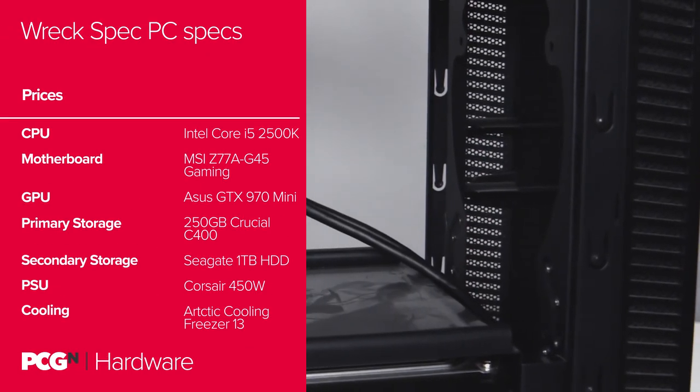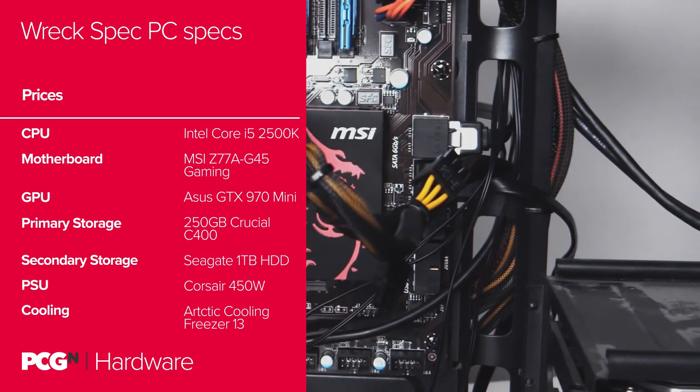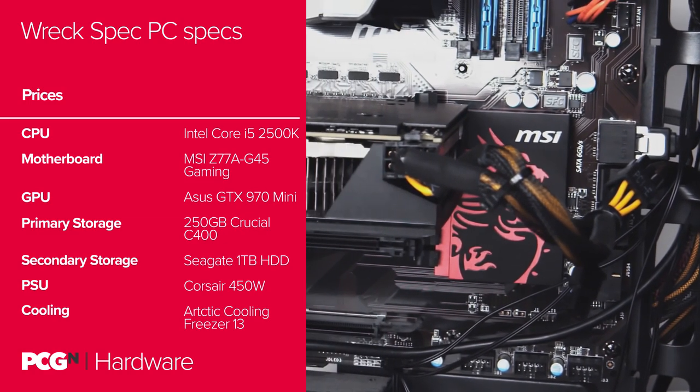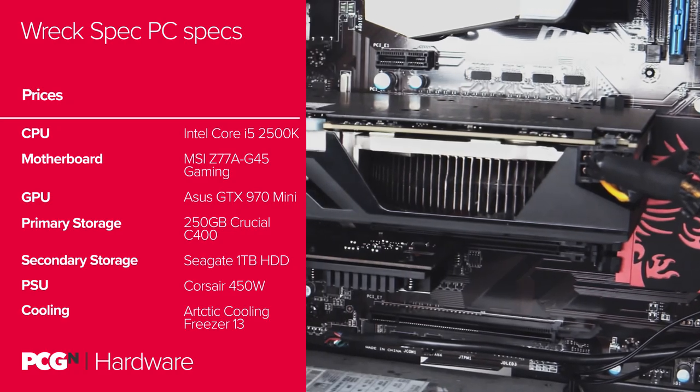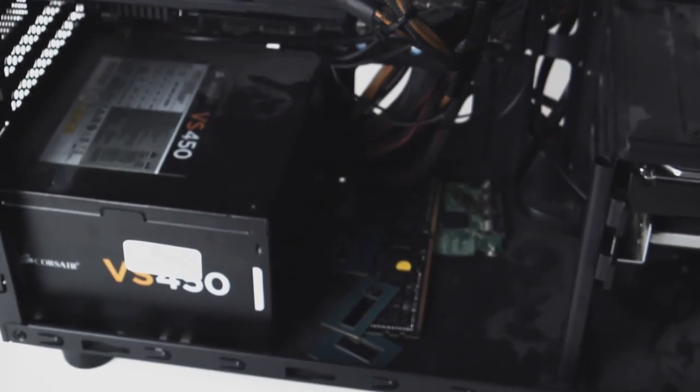Our RecSpec rig is kitted out with an MSI Z77 gaming motherboard, 8GB of rather middling 2133 DDR3 memory, a 250GB Crucial SSD, and a 1TB hard drive keeping our Steam and Epic libraries spinning. In the long long ago, this would have been a pricey machine, but today you're looking at a full gaming PC for the price of a graphics card that could barely keep up with its gaming performance — less if you just dump-dive parts, like we did.